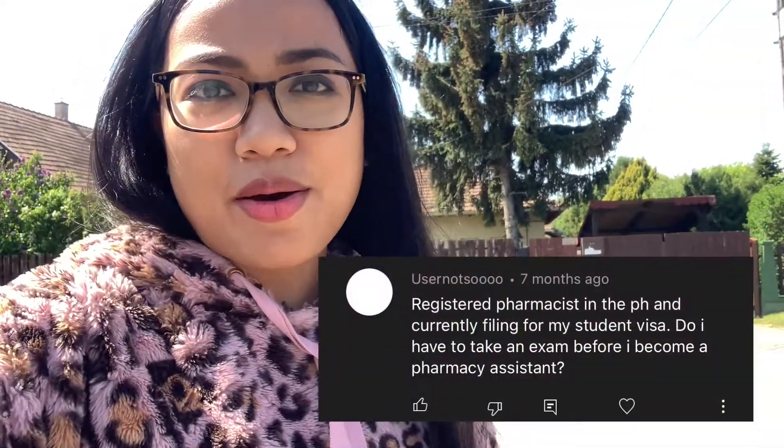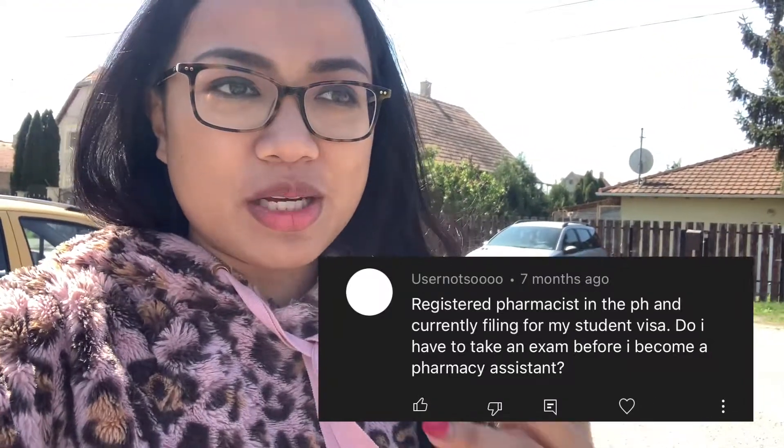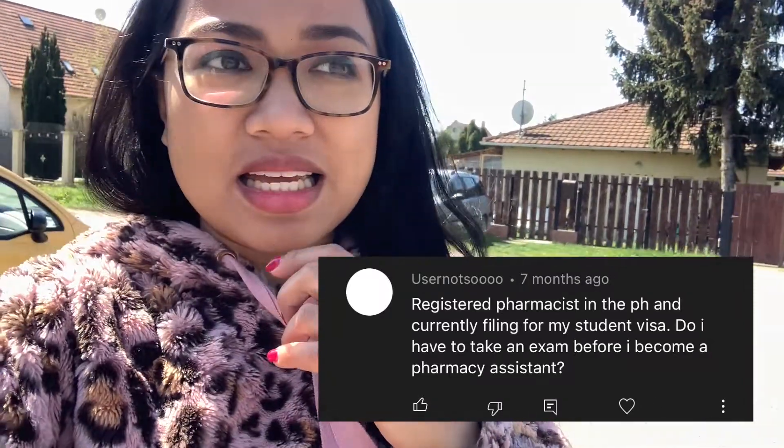Do I need to take an exam before becoming a pharmacy assistant in Canada? If you want to be a certified pharmacy assistant, then yes, there is an exam for that.